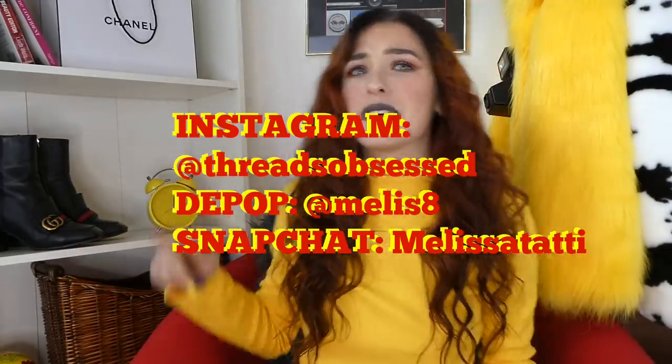If you're new here, welcome to my channel. I'm Melissa. We have a lot of fun here — a lot of fashion, a lot of thrifting, a lot of not very much beauty. Subscribe for more videos, fashion videos, more thrifting videos. If you have not seen my latest trip to the thrifts, make sure to go check those out. Thank you so much for being here. I love you guys. Make sure to follow me on all my social media. My Instagram is at Threads Obsessed.